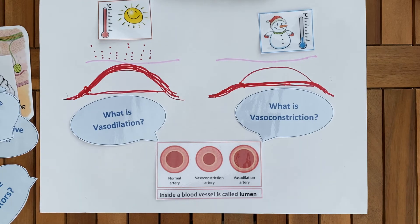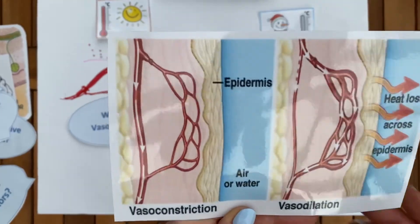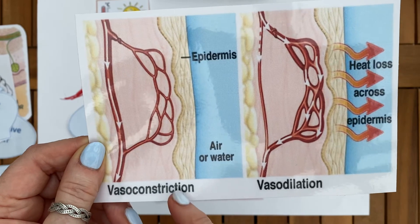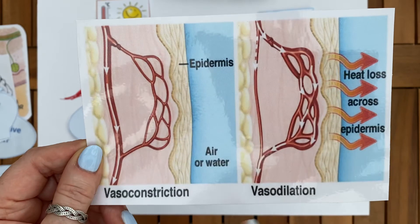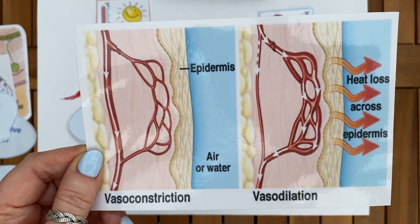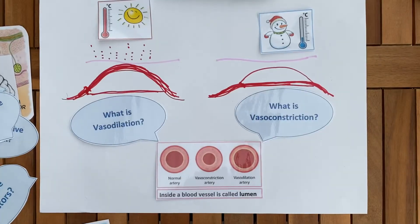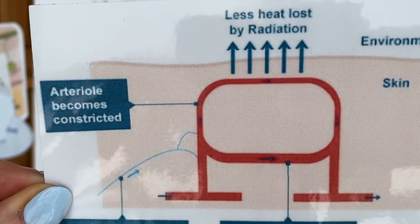I have an image that's probably better than my drawing — let me show it to you. So this is vasoconstriction: most of the blood is staying underneath the skin a little way away. Then you have vasodilation where the blood is going to the top — dilation sending it this way, constricting sending it that way. You need to revise this because you need to be able to use these two terms correctly.